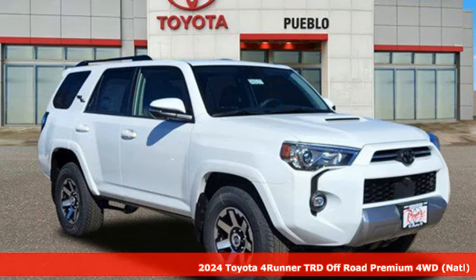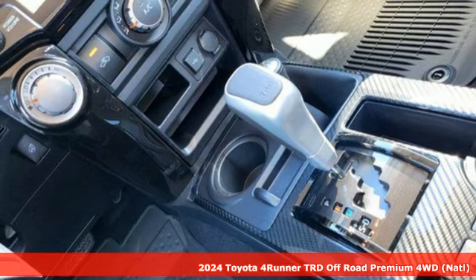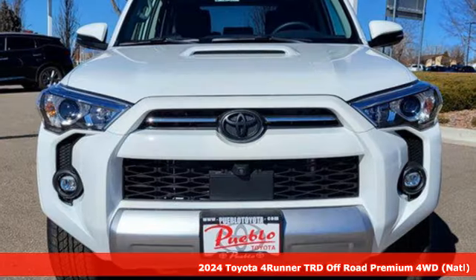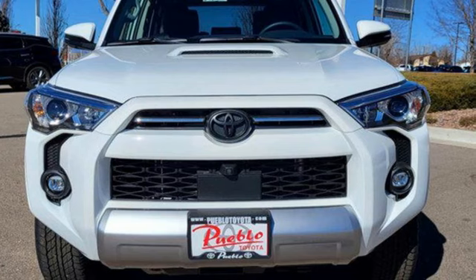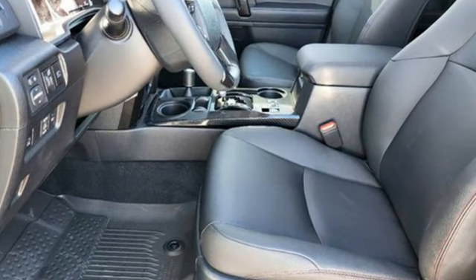Here's a new 2024 Toyota 4Runner. Roam the vast unknown in this 4Runner — a rugged SUV with plenty of room for passengers and backpacks, plus all sorts of creature comforts. And it comes with all the amenities you need.